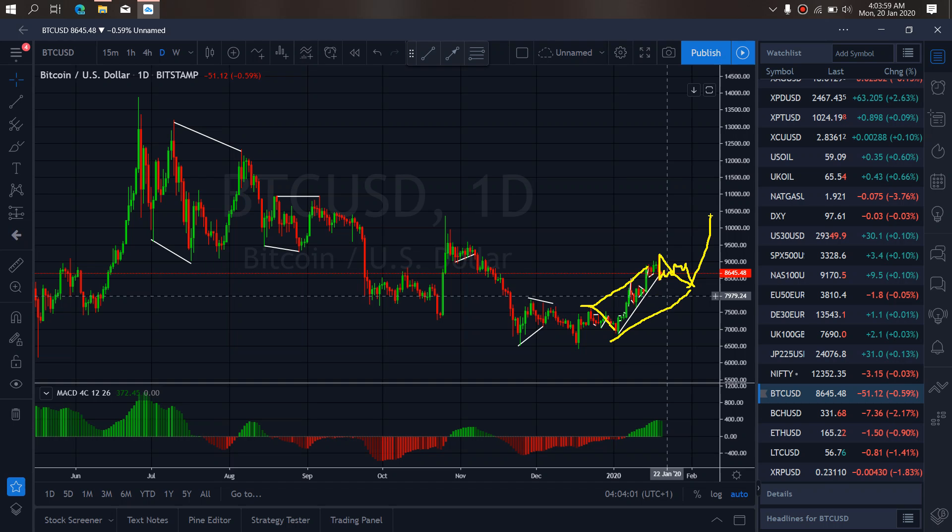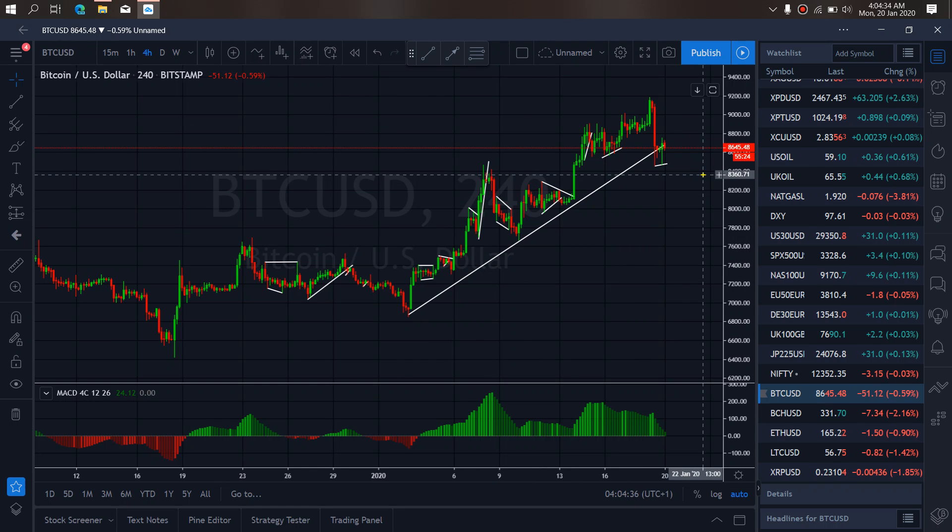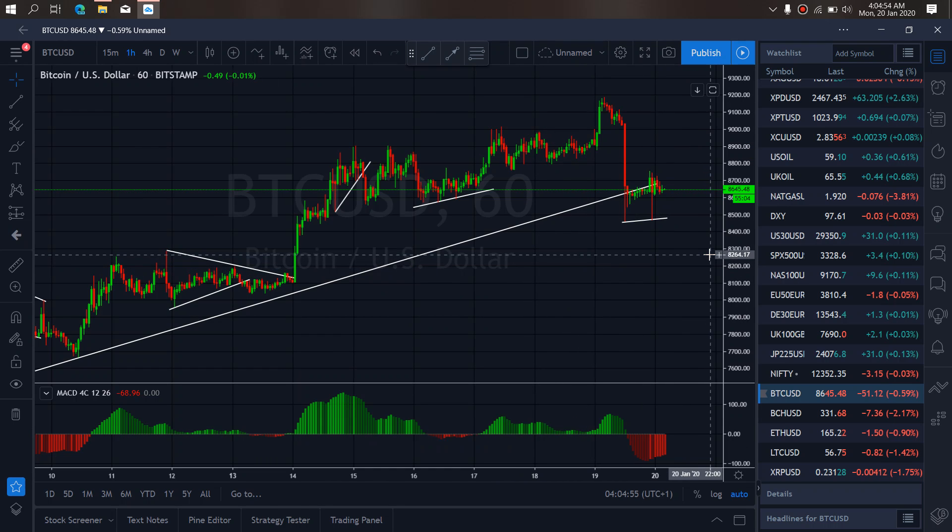That is the one we prefer. If we zoom to the four-hour time frame on Bitcoin, we want to watch this and believe that it's about to start a big sideways here right now. After that, it will give us one more drop to the downside that will be coin length with this before they resume back to the upside. On Bitcoin, we zoom to another time frame and we want to watch that.